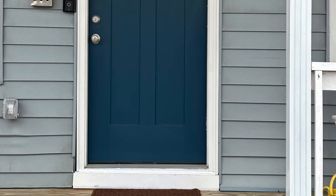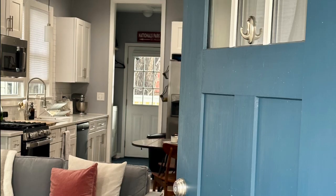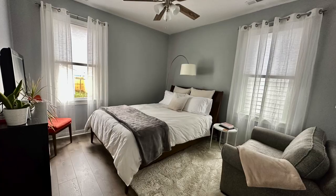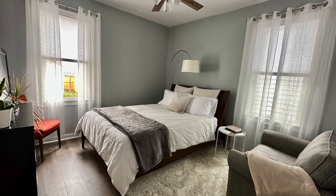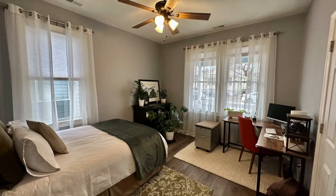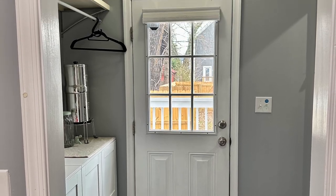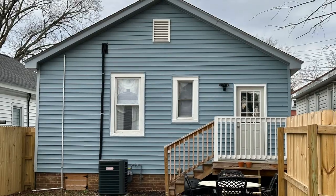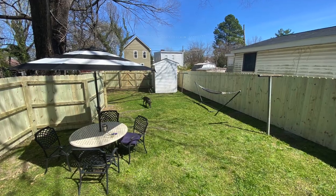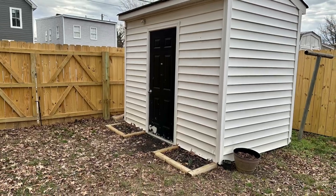Enjoy your covered front porch as you watch the butterflies quietly flutter from flower to flower. Open the front door and step into the bright, open living and kitchen area. Enjoy recent updates to the home that include — but are not limited to — a new HVAC, hot water heater, and roof, all installed in the last approximately two years. Also, outside the back door you will find a fully fenced yard, perfect for relaxing or entertaining guests, as well as a large shed which is perfect for extra storage.